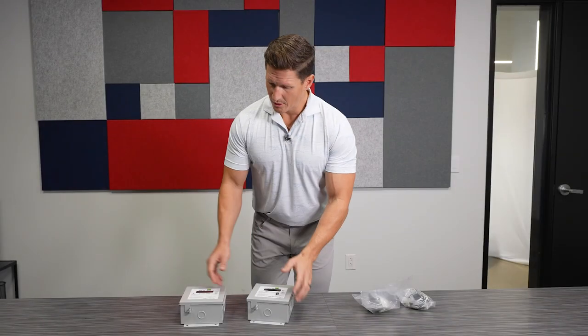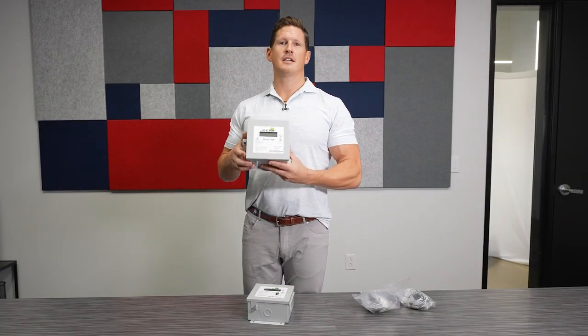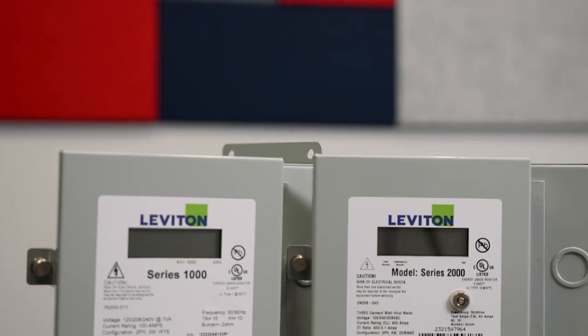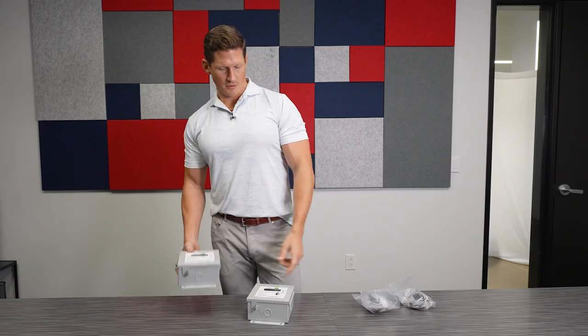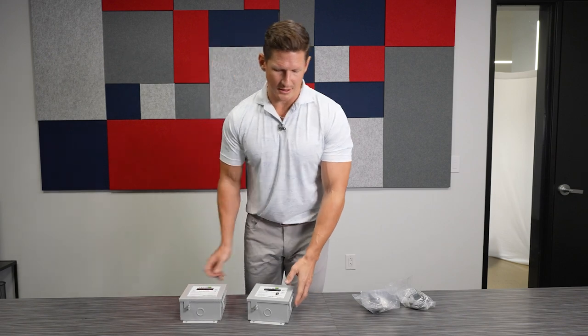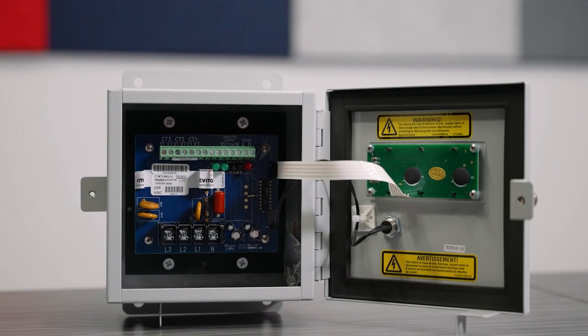Here at Lone Star, we stock the Leviton Series 1000, which is their single-phase version, and it comes to 122.40. We also have the Series 2000, which is their three-phase version, and that comes in 277/480 and also a 208 version as well.